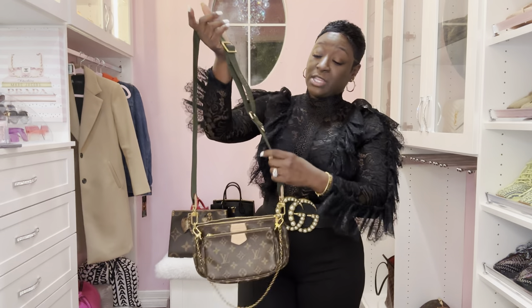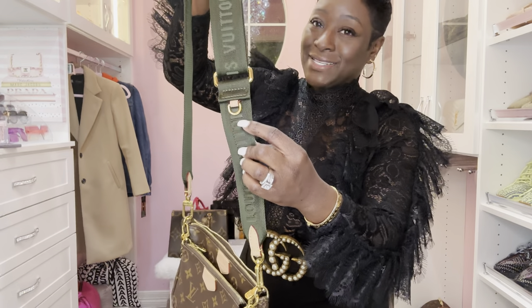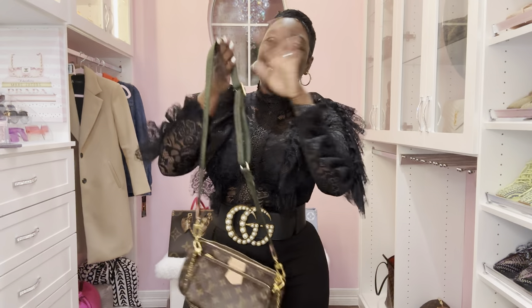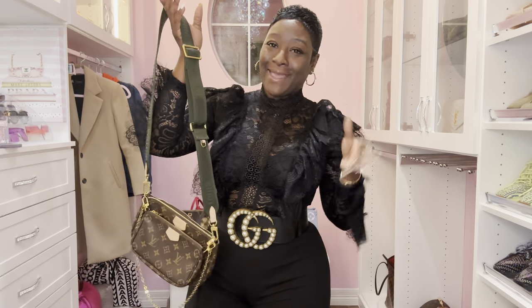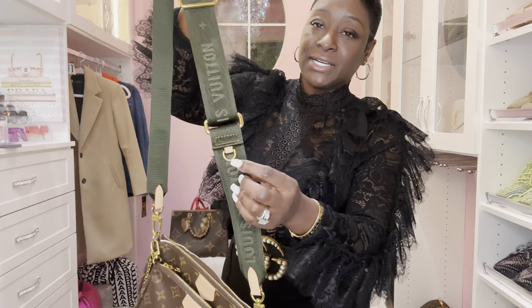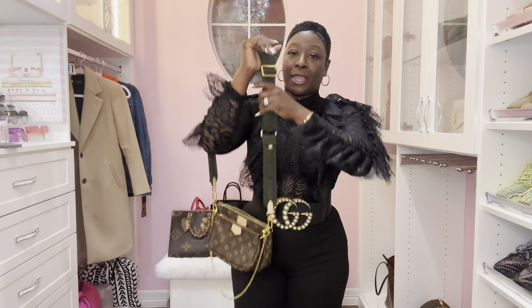I'm going to leave them together attached and show you how it looks as a crossbody if you're interested in purchasing. It's going to be very hard to find — sometimes available on the website, but you really have to catch them, and also in the boutiques. It does come with a coin pouch — I currently have mine on my Odeon handbag.